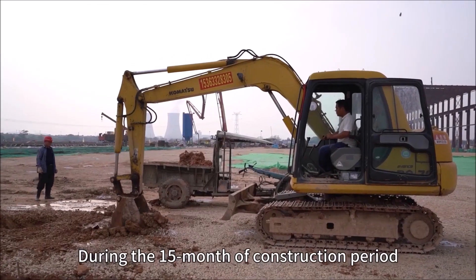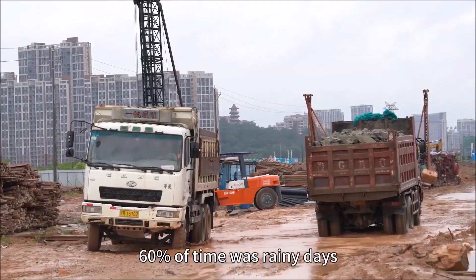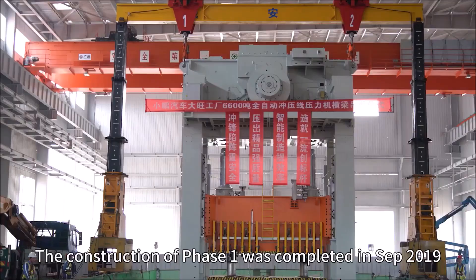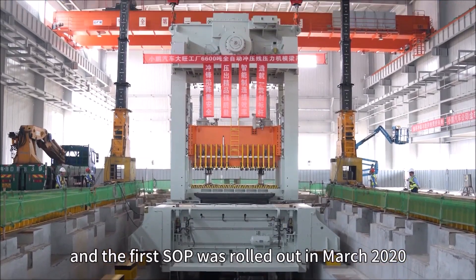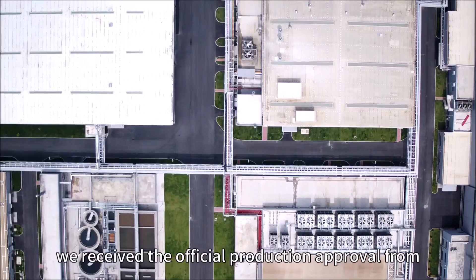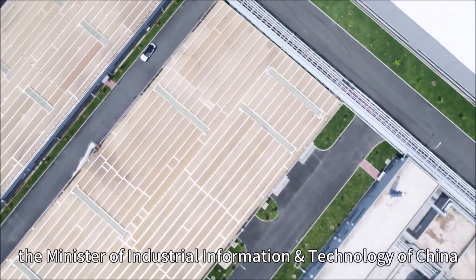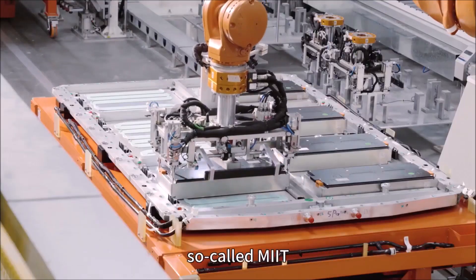During this 15 months of construction period, 60% of the time we were in a rainy day. The construction of phase one was complete in September 2019, and the first SOP was rolled out in March 2020. In May 2020, we received the official production approval from the Ministry of Industry and Information Technology of China, so-called MIIT.